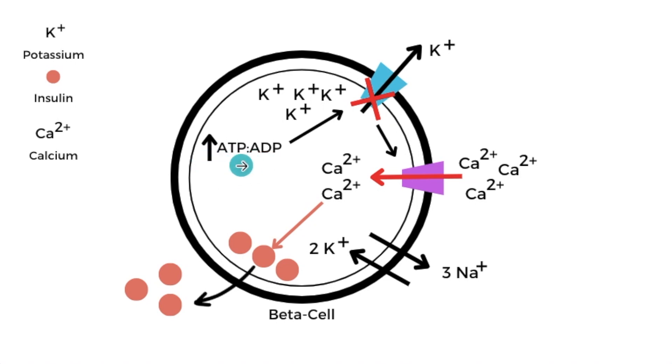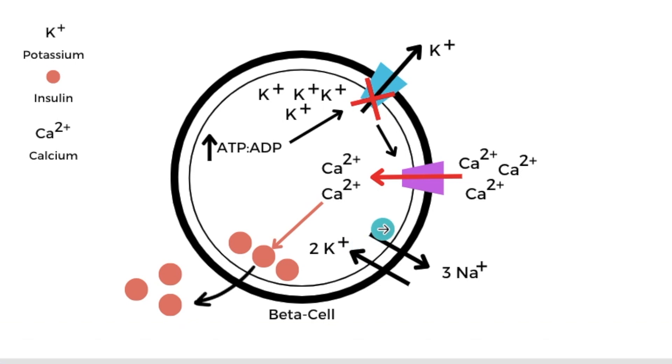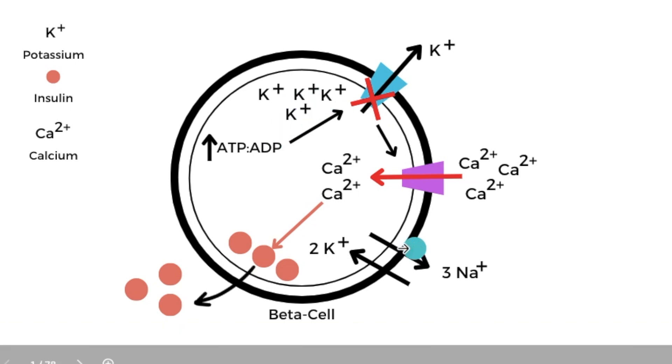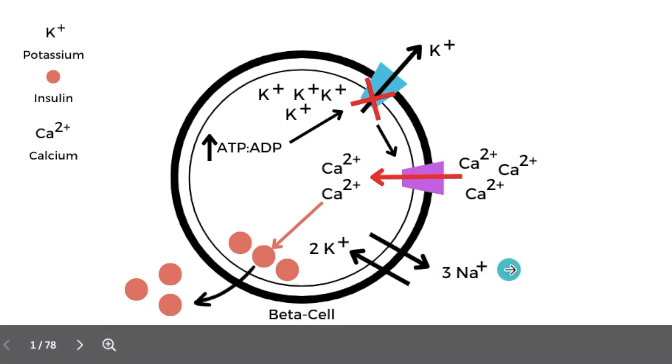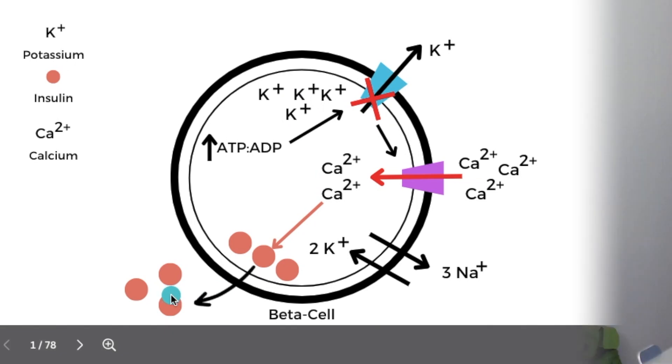In order for potassium to build up within the beta cell, you need a high ATP-to-ADP ratio — indicating sufficient energy. This results in blockage of ATP-sensitive potassium channels, causing a buildup of potassium ions, which then signals voltage-gated calcium channels to allow calcium into the cell. This calcium influx supports the release of insulin from the beta cell. As potassium builds up, sodium leaves the cell — so sufficient intracellular potassium is needed to signal insulin release.